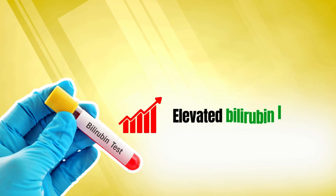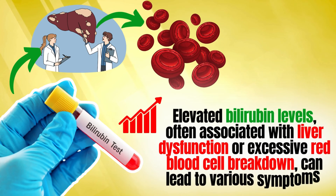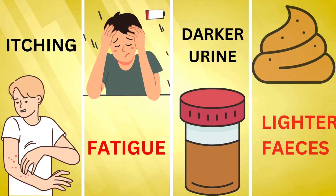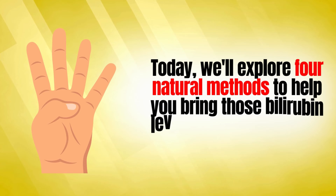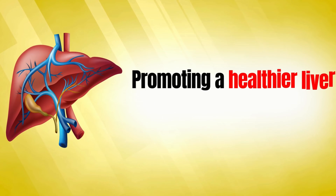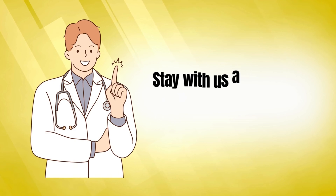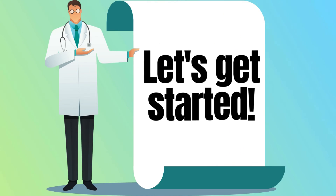Elevated bilirubin levels, often associated with liver dysfunction or excessive red blood cell breakdown, can lead to various symptoms. These may include itching, fatigue, darker urine, and lighter feces. Today, we'll explore four natural methods to help you bring those bilirubin levels back into balance, promoting a healthier liver and overall well-being. If you want to make your liver healthier and lower bilirubin levels naturally, stay with us as we explore simple and scientifically proven ways. Let's get started.